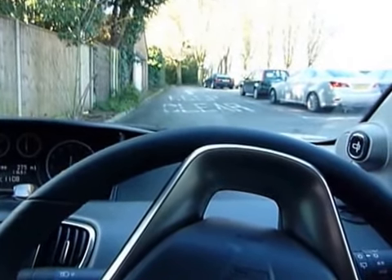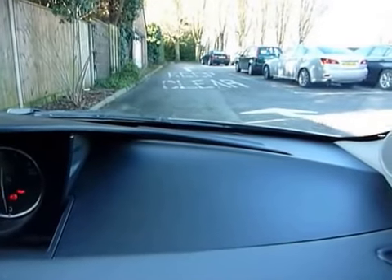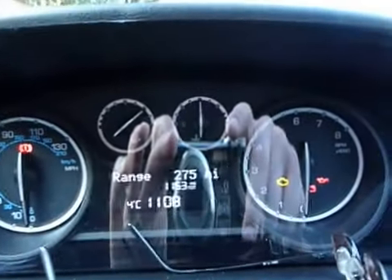The first thing you notice when you're sat inside the Chrysler Ypsilon is that there's no speedometer in front of the steering wheel. Instead, it can be found in the middle of the dashboard. To the left and on the right is the rev counter.